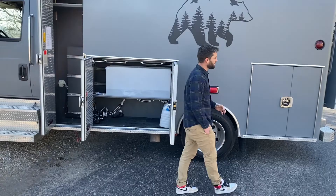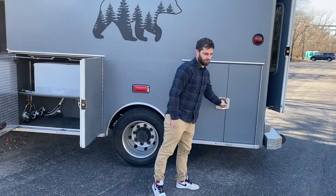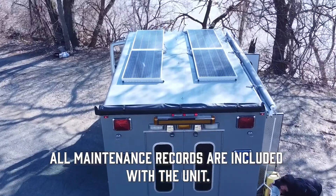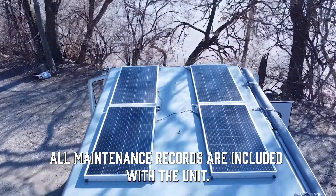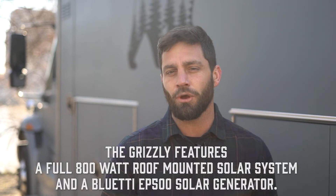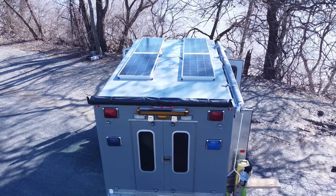We do have the brand new paint job on the outside, the matte gray finish, the Grizzly logo. Here you've got your EP500. The ambulance electric system is wired for AC and DC, as well as our exterior solar system, which is also wired in there.